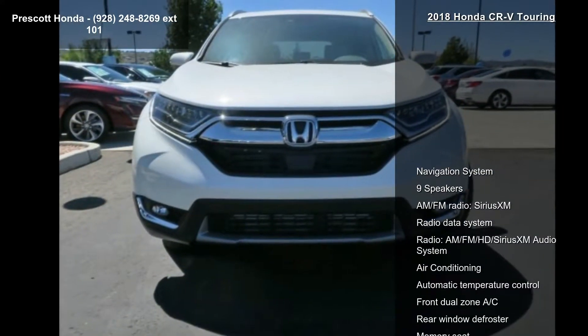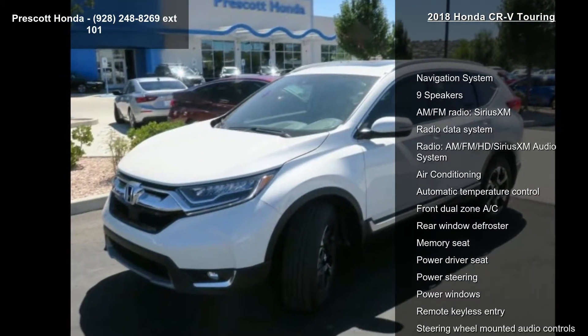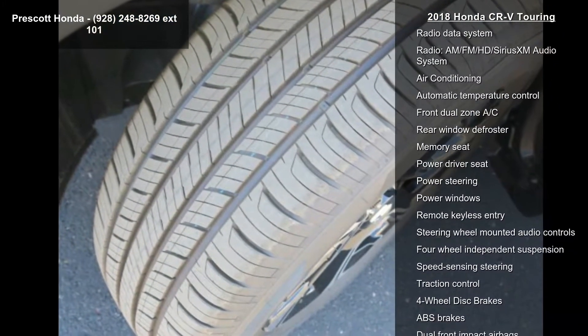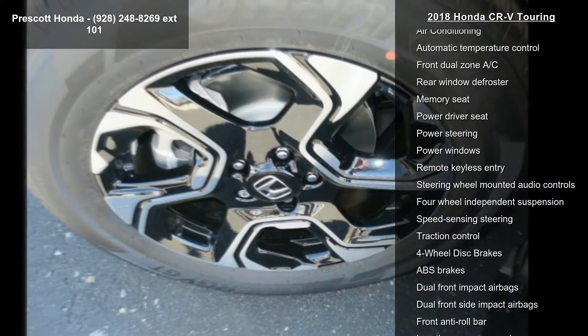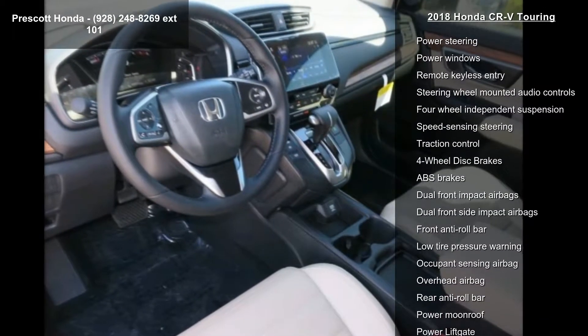Some of the top features included with this vehicle are Navigation System, 9 Speakers, AM FM Radio, Sirius XM, Radio Data System, AM FM HD Sirius XM Audio System, Air Conditioning, and Automatic Temperature Control.